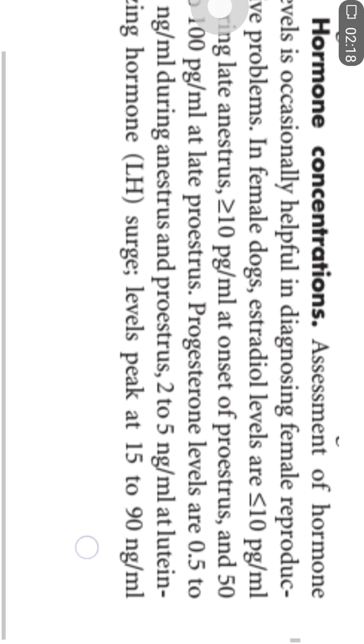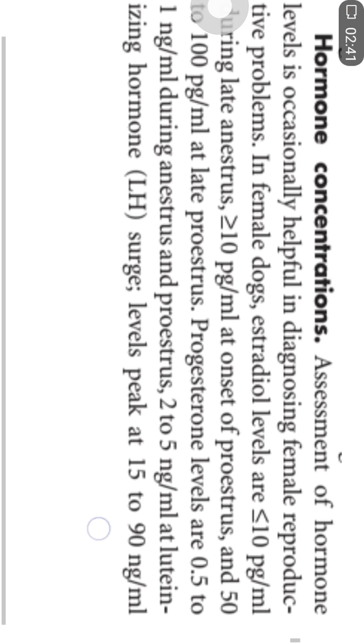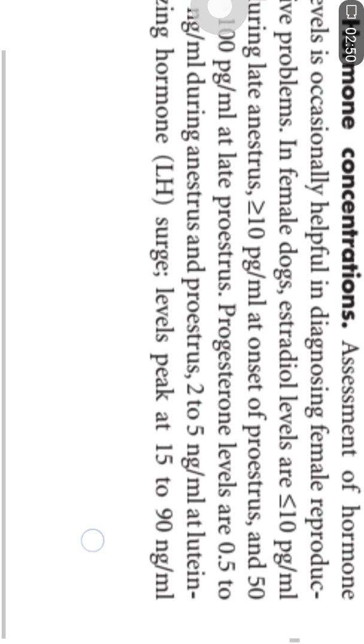Hormonal concentrations are also occasionally helpful for diagnosing female reproductive problems. In females, the level of estradiol is usually less than 10 picograms per ml in late anestrus, but this level increases to more than 10 picograms per ml at the onset of proestrus, taking a peak of 50 to 100 picograms per ml at late proestrus.